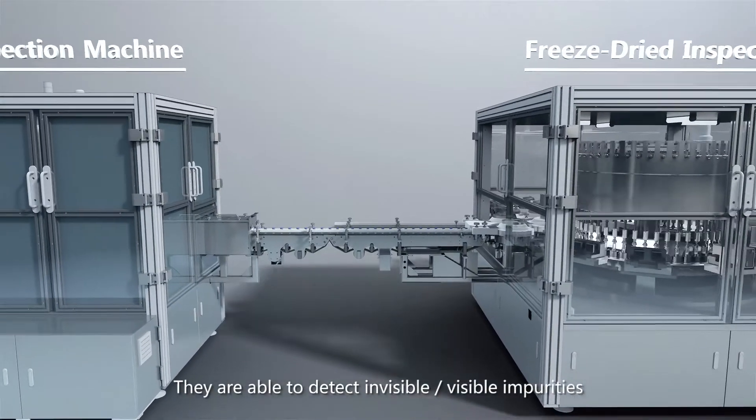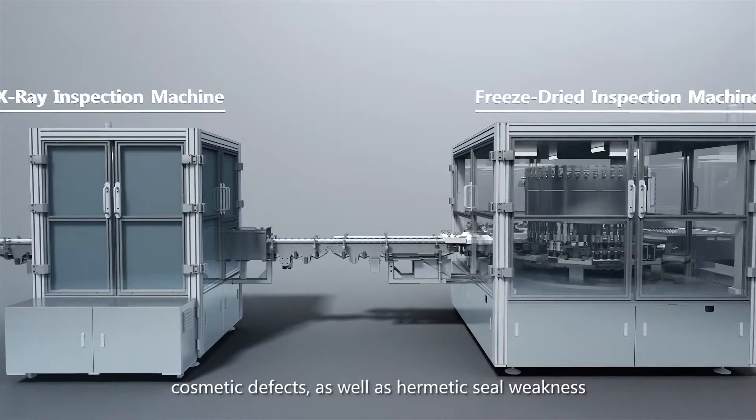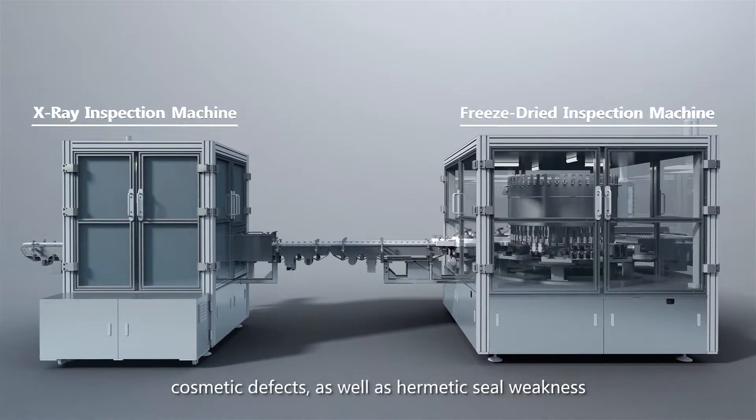They are able to detect invisible and visible impurities, cosmetic defects, as well as hermetic seal weakness.